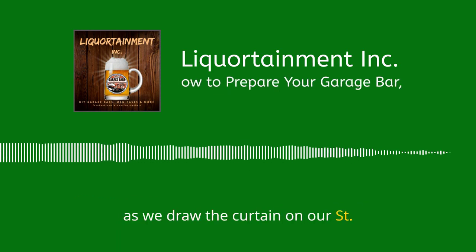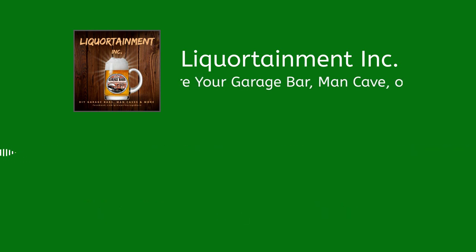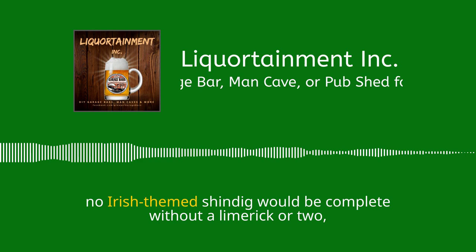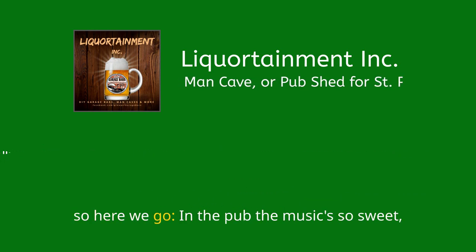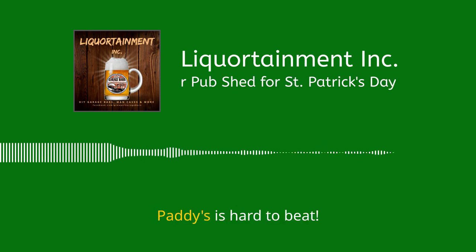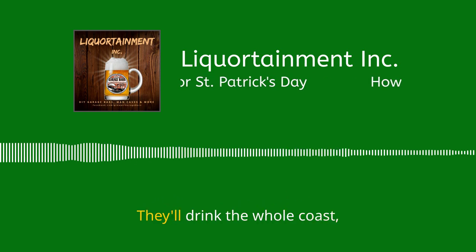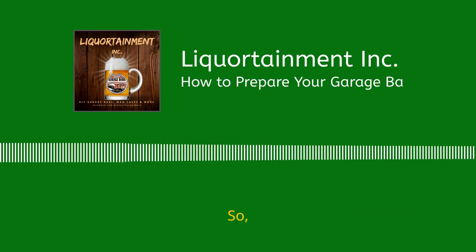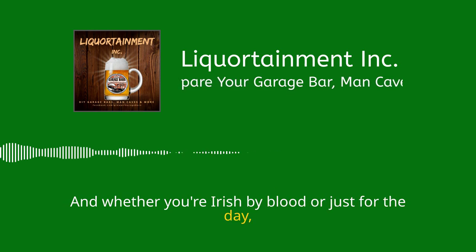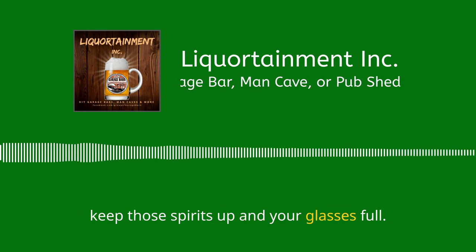As we draw the curtain on our St. Patrick's Day extravaganza, let's remember that the only thing better than a pint of Guinness is a pint of Guinness with friends. Dust off your greenest attire, clasp that four-leaf clover a little tighter, and don your merrymaking boots. No Irish-themed shindig would be complete without a limerick or two: 'In the pub, the music's so sweet, as friends gather round for a seat. With a pint of good cheer and friends far and near, St. Paddy's is hard to beat.' And another: 'On St. Patrick's, the green beer will flow, in pubs where the Irish do go. With a cheer and a toast, they'll drink the whole coast, and dance till the early cocks crow.' May your celebrations be grand and your spirits just as high. Until our next round of Liquortainment Inc., keep those spirits up and your glasses full. Cheers.